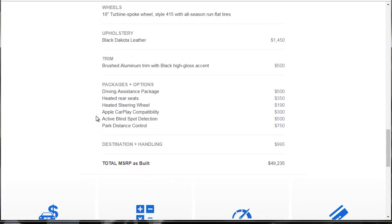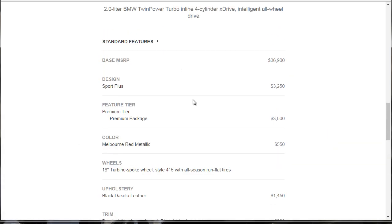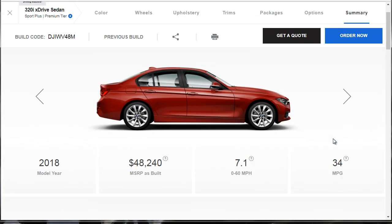All in, it's $49,235 — that's probably with destination and handling, so we're just under $50,000. If you're going to have the base model, build it up a little bit. If you are in the market for a 2018 BMW 320i and you want one that's a little different than the status quo sitting on the dealer's lot, this would be one you can custom order. If you don't like the color, just change the color, but everything else I'd keep.